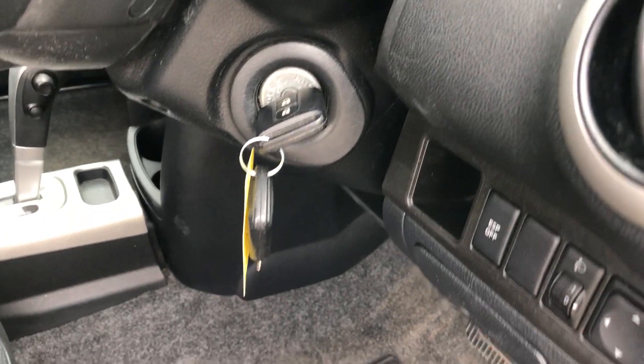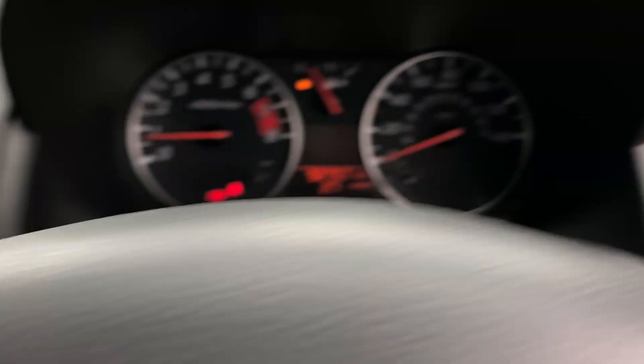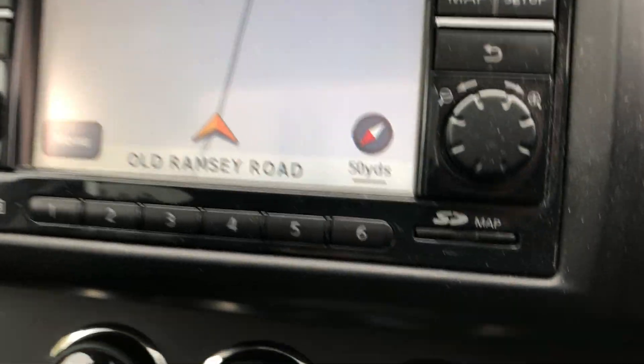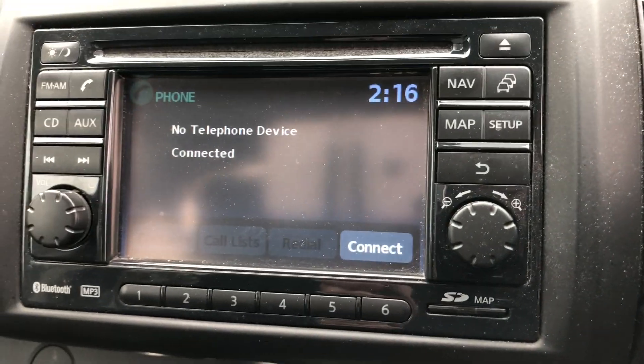There are all your electric windows. Two keys with the car, remote locking, electric door mirrors. As you can see, 92,000 miles. There's the sat-nav there, and as I say we've got the Bluetooth as well.